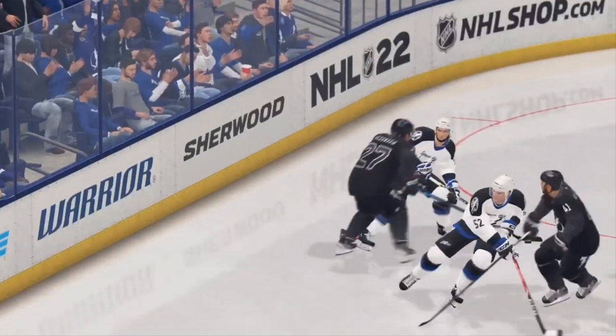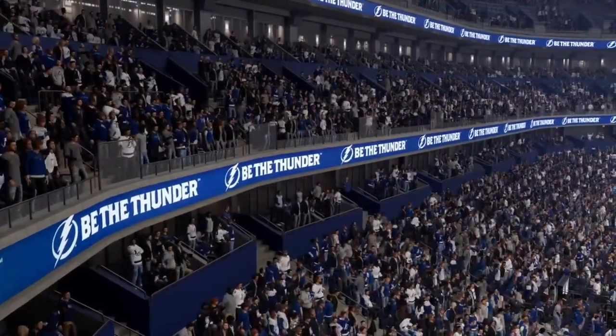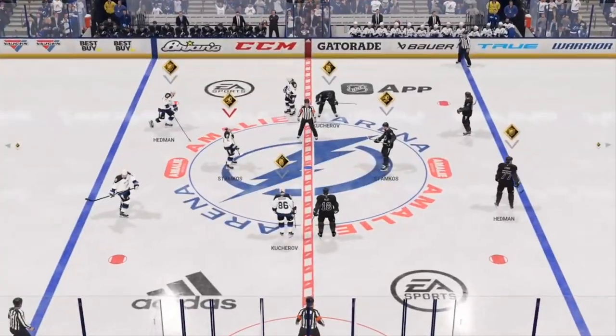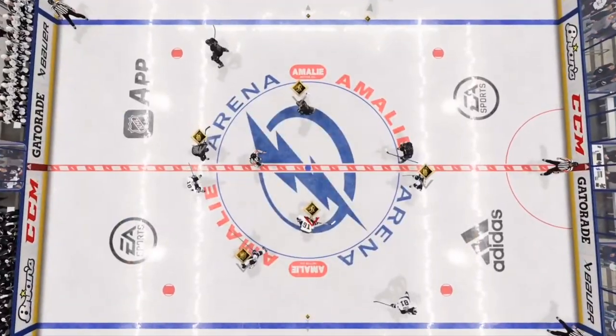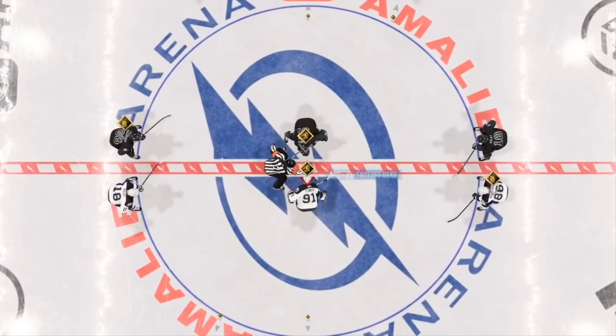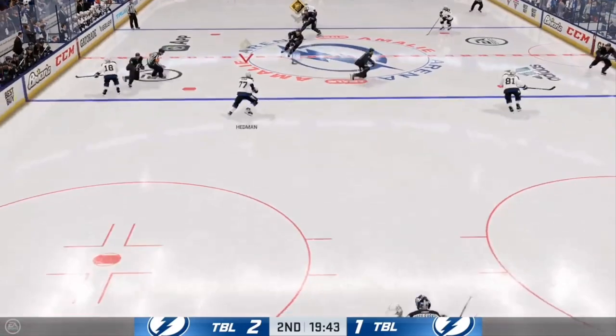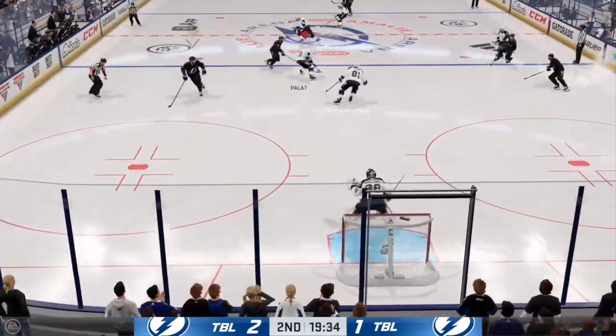There's the horn ending the first period. Both teams will have a chance to regroup — we'll be back with period number two in a moment. Both teams back on the ice, they're lined up, and period number two is about ready to go. After an intriguing opening period, here we go — puck is dropped and we are underway.